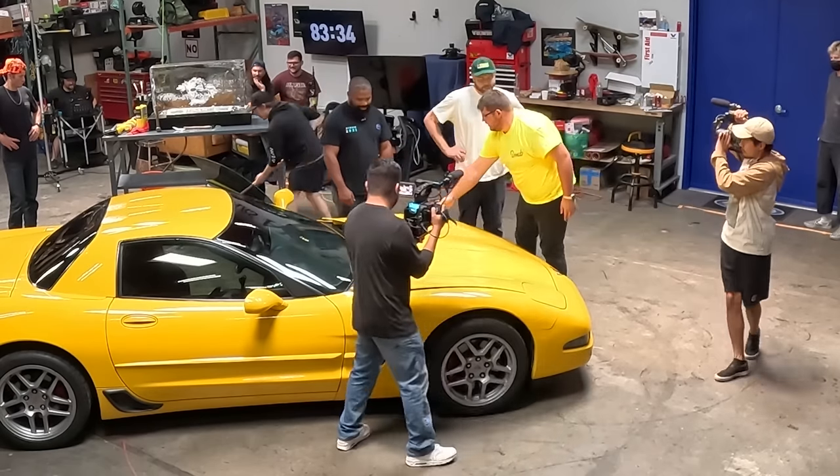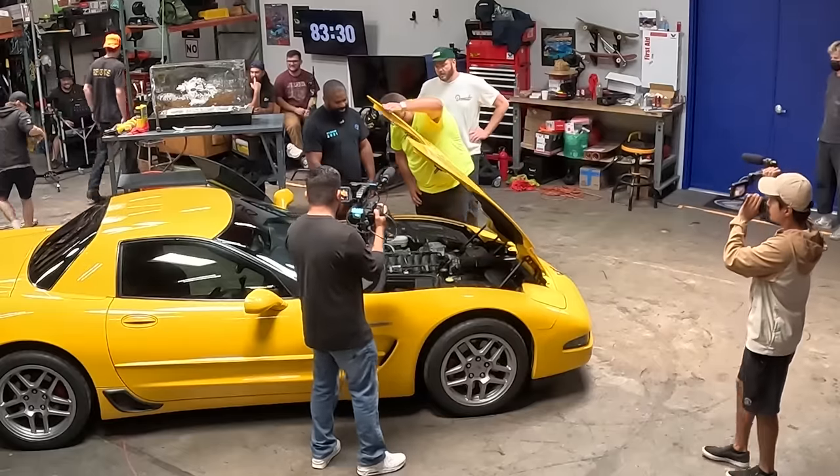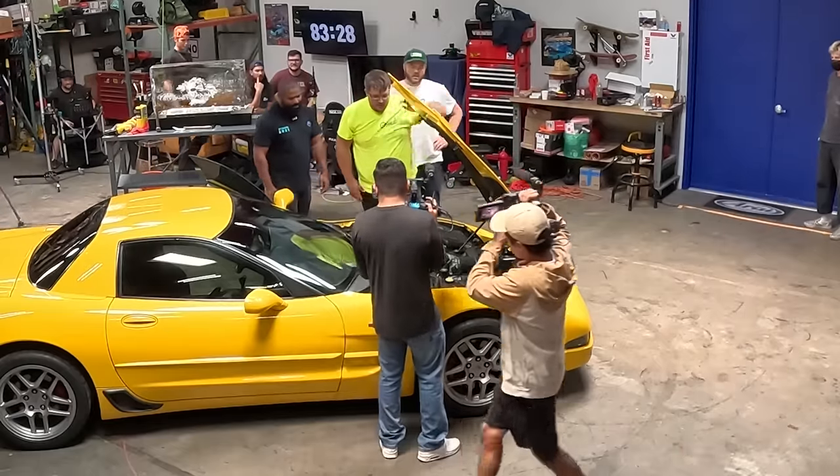Did it not pop? It's a Corvette — oh, it's a front. You never messed with a Corvette? No, I really haven't actually. See dude, it's a race car. This car won Le Mans. 80 minutes remain.